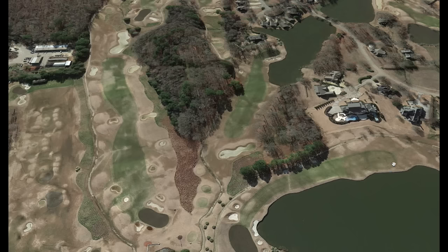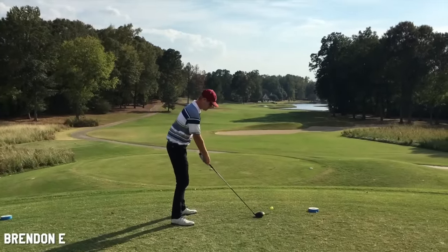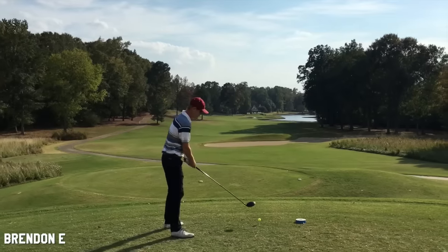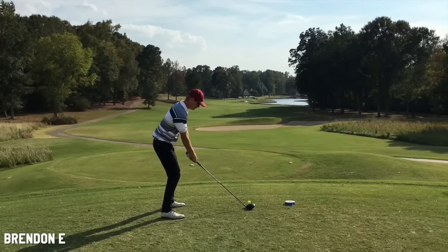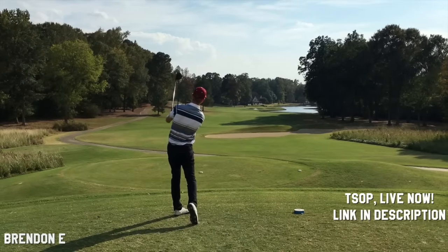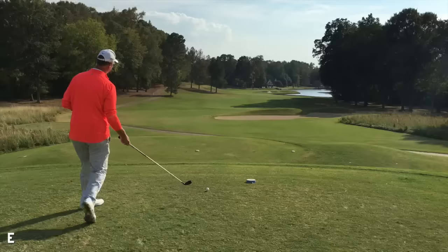The first hole has water to the right near the approach, but not that tough of a landing area. Nicely contoured fairway. I was out here in Mississippi — this is the top ranked course in Mississippi — filming for The Source of Power, which is actually out live right now. Good drive, right in the center.